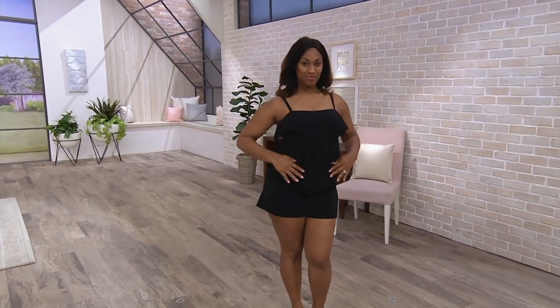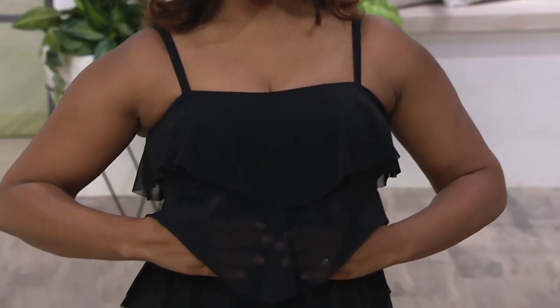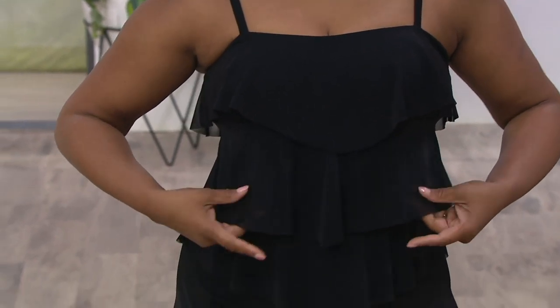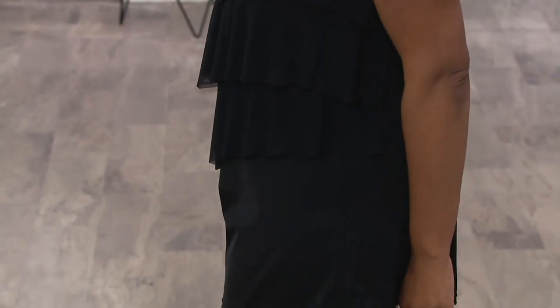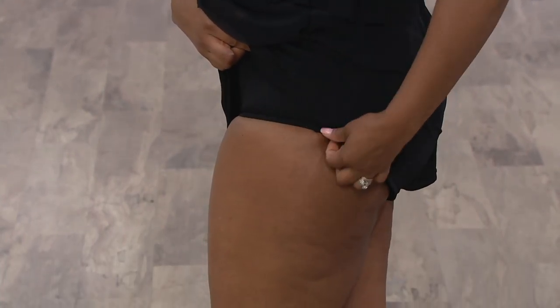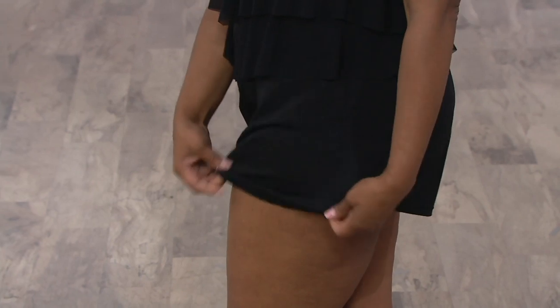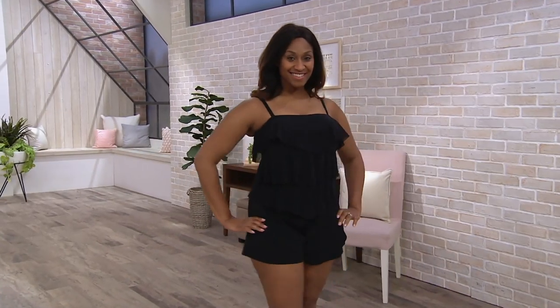A romper is easy — a romper is one and done. This is a romper that, as we figured out earlier, is going to take us from getting coffee for everybody in the morning at the deli to lounging around with the fan on the front deck of that Victorian home. As we're rounding out our day and you didn't have to change once, it's less laundry, it's less thought, and it's a clearance price of $33.95.